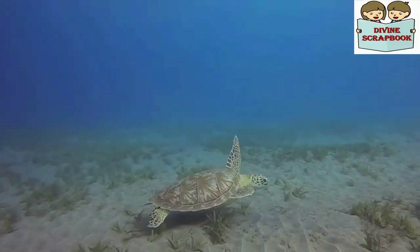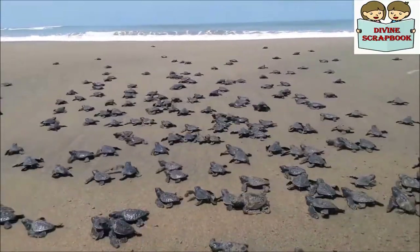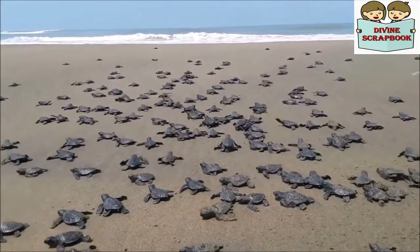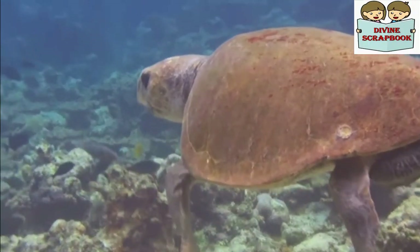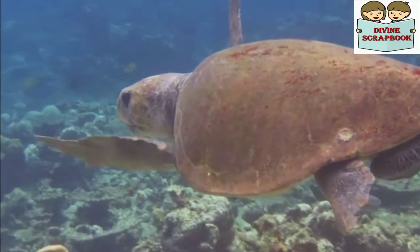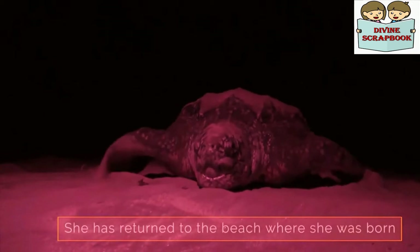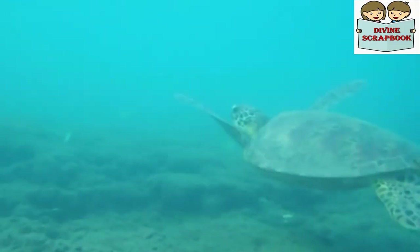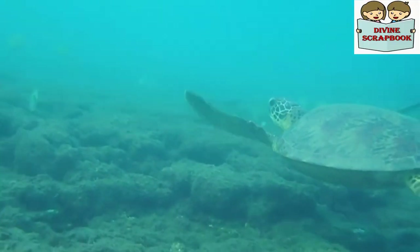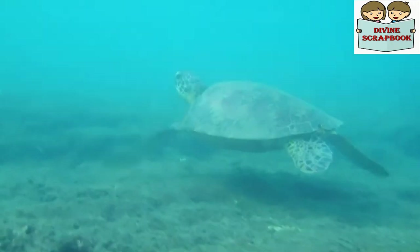Now let's look at some fun facts. Scientists estimate that only one in every thousand hatchlings becomes an adult. After many years of swimming in the open ocean, the female hatchlings that have become adults return to the same beach where they were born to lay their own eggs. How they manage to find the place after so many years is one of the many mysteries of these beautiful reptiles.